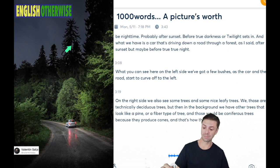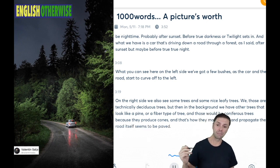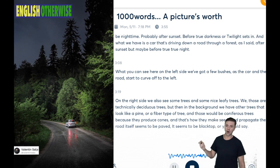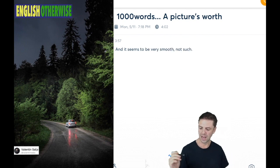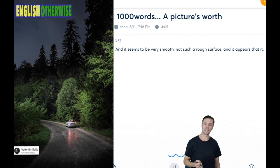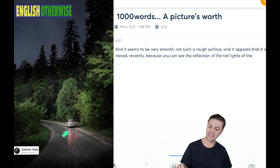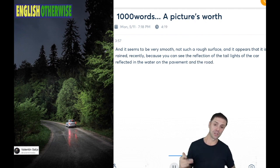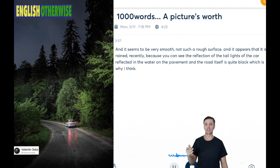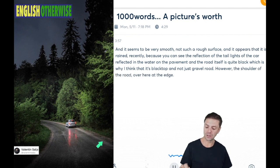But then up in the background, we have other trees that look like a pine or fir type of tree — those would be coniferous trees because they produce cones, and that's how they make seeds and propagate. The road itself seems to be paved — it seems to be blacktop, or you could say asphalt or tarmac — and it seems to be very smooth, not such a rough surface. It appears that it has rained recently, because you can see the reflection of the taillights of the car reflected in the water on the pavement.